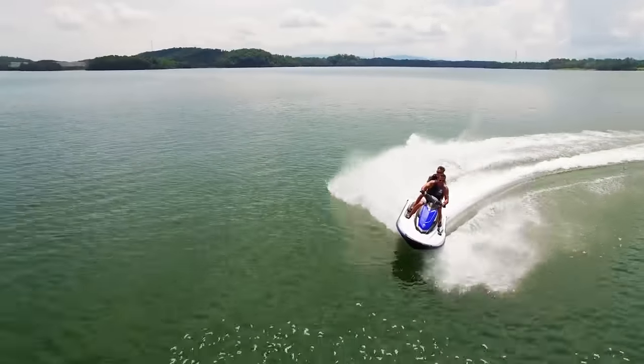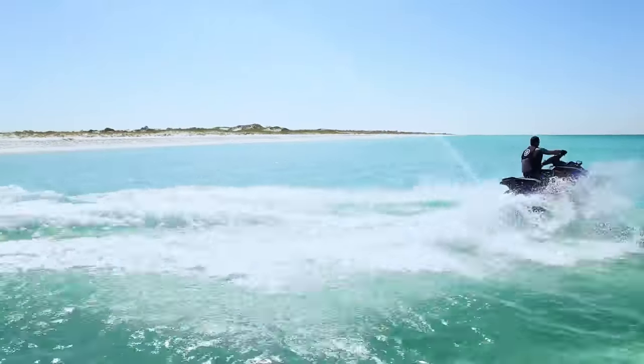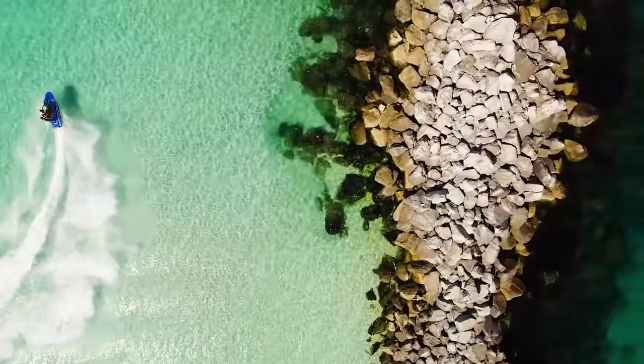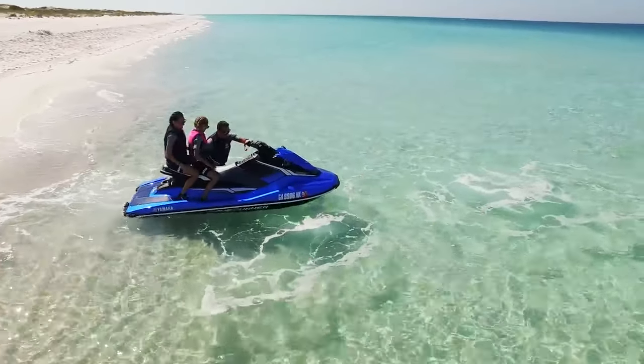At the heart of the EX series is the award-winning Yamaha TR-1 marine engine, delivering impressive acceleration without sacrificing Yamaha's legendary reliability. The EX series also features the extremely durable sheet-molded compound hull and deck and a spacious reboarding area.